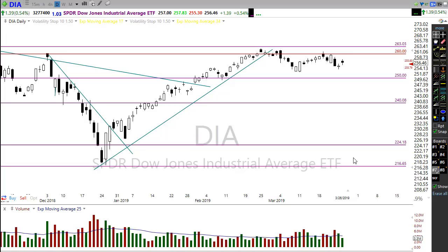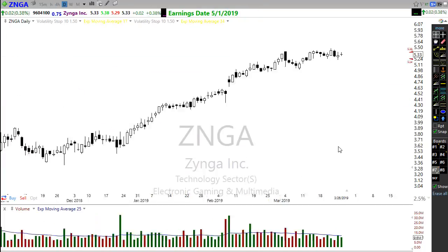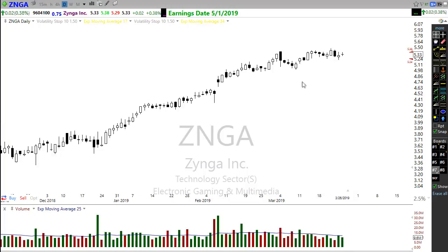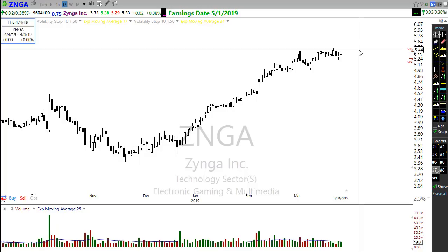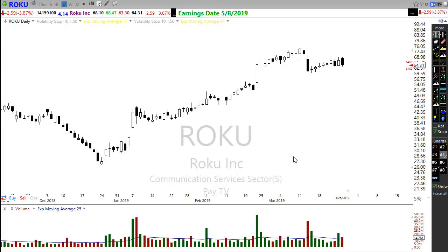Let's look at some charts setting up for potential trades. First, someone in last night's class brought up Zynga — it has a really nice trending chart looking very good overall. Zynga could have a possibility of popping through and moving higher. I placed a price alert on that chart and I'm watching it for that possibility.